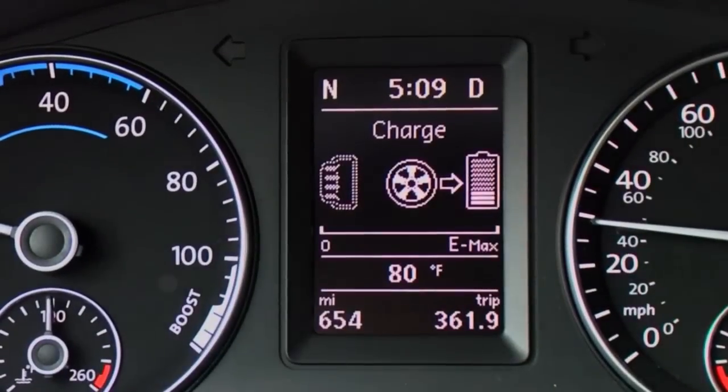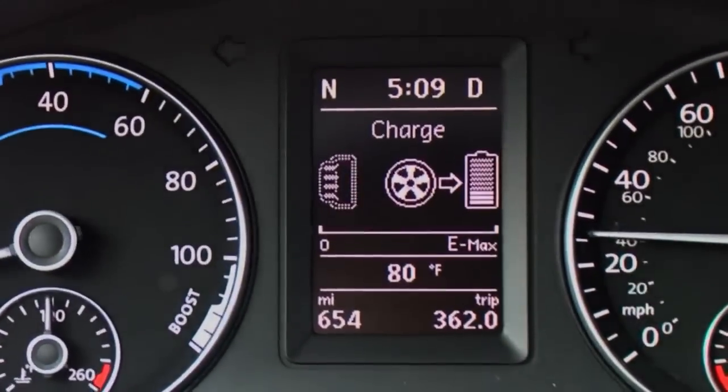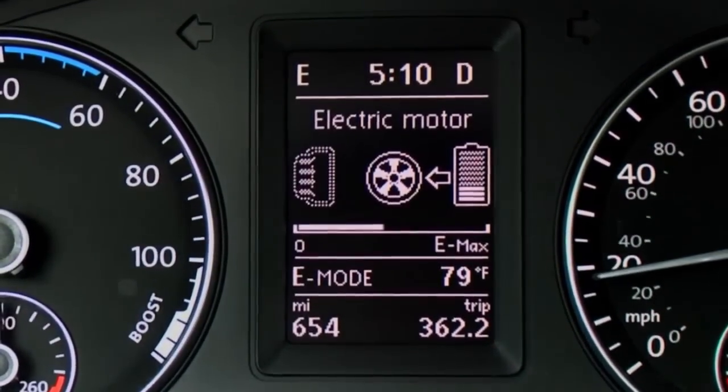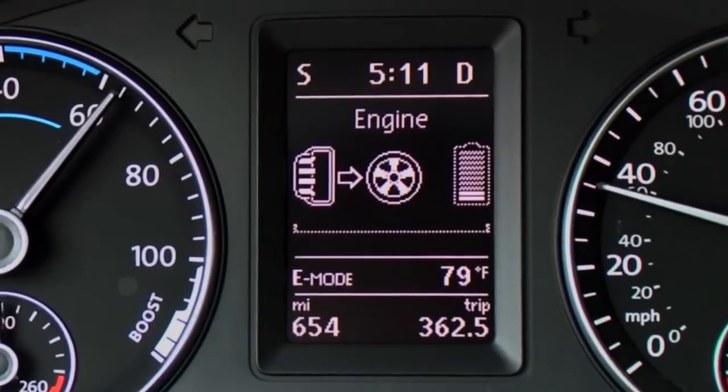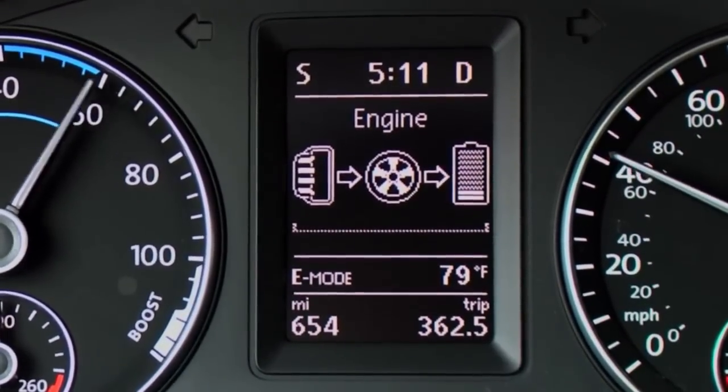In charge mode, energy flows from the wheels to the battery. In electric mode, energy flows from the battery to the wheels. In engine mode, energy flows from the gas engine to the wheels, and it may also flow to the battery depending on the battery charge level.